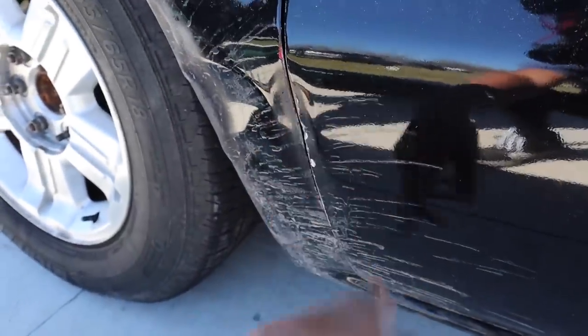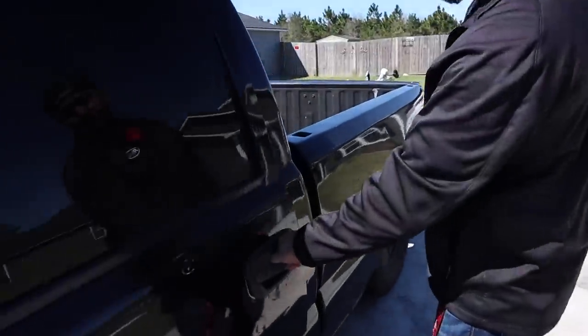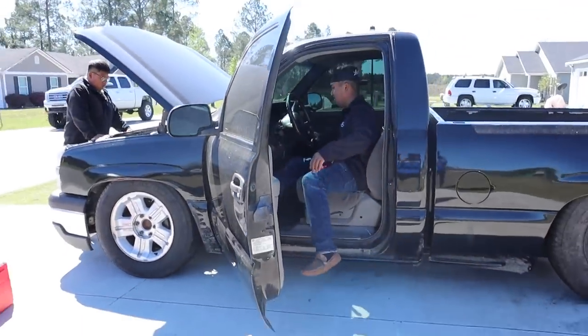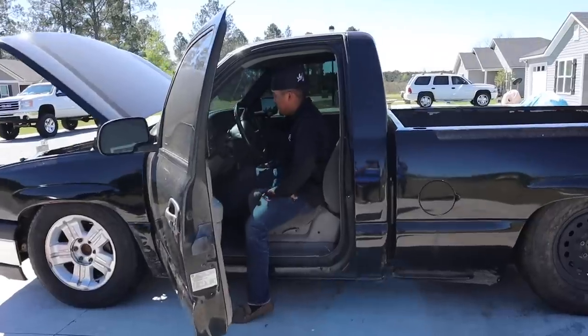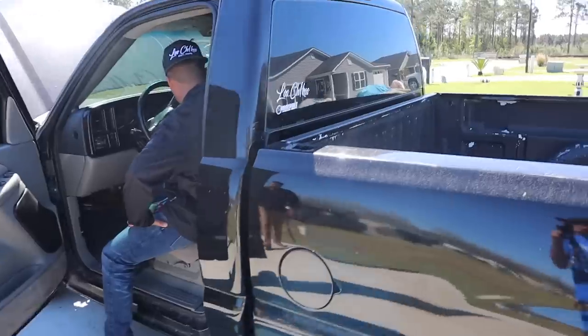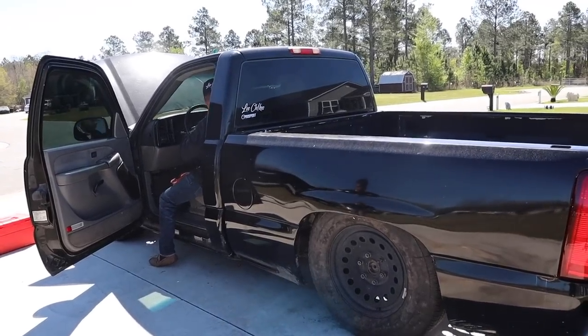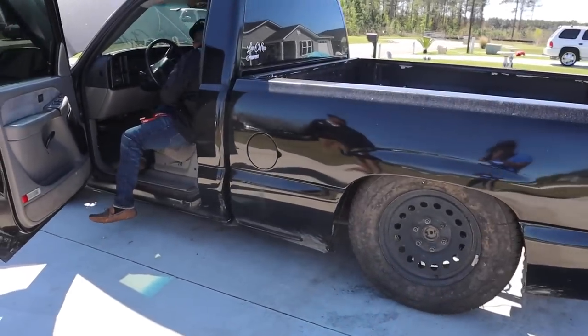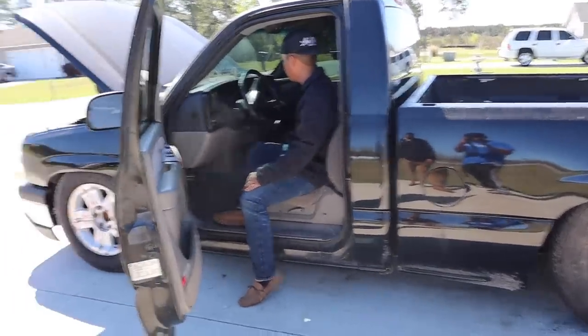This is why we got the new fender — boom, look at this dent right here. It's all dinged up, and you can see it's creased. We might get a door too. But yes guys, the slab is back running — let 'em hear it. Cold start, she's a little grumpy.